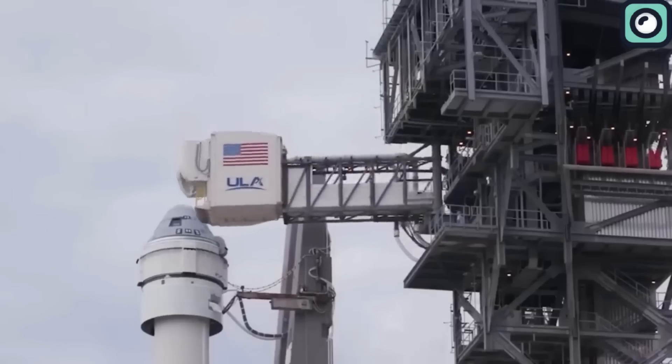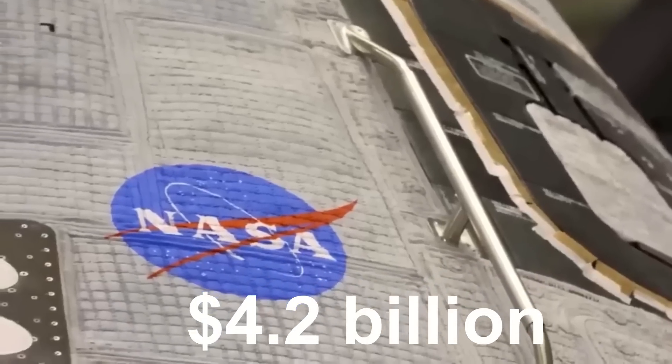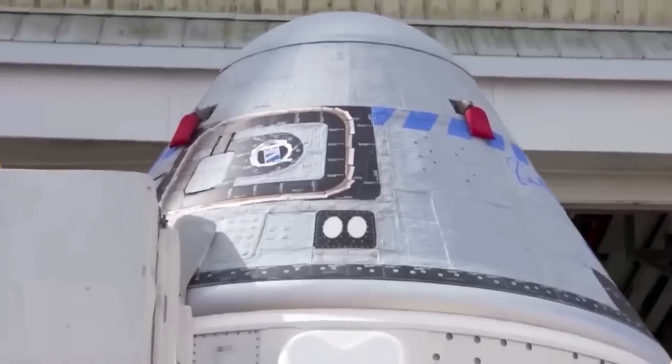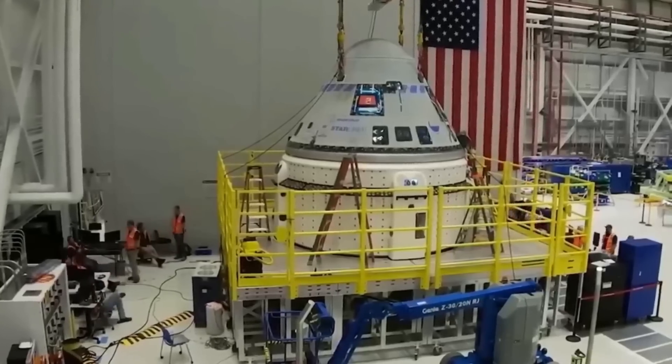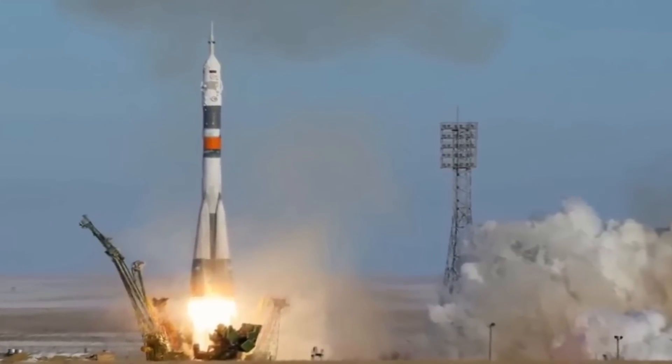The Boeing Starliner story began with high expectations when NASA awarded Boeing a significant part of its commercial crew program. In 2014, as part of an effort to bring astronaut launches back to American soil, Boeing received $4.2 billion to develop the Starliner spacecraft for crewed missions to the International Space Station. This was a key move in ending the US's reliance on Russian Soyuz spacecraft for transporting astronauts to the ISS.